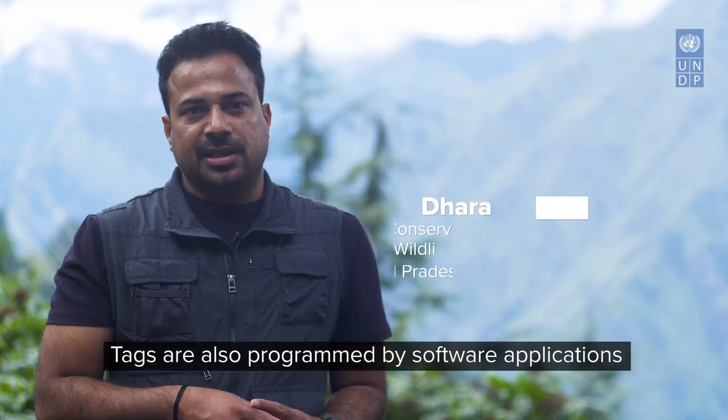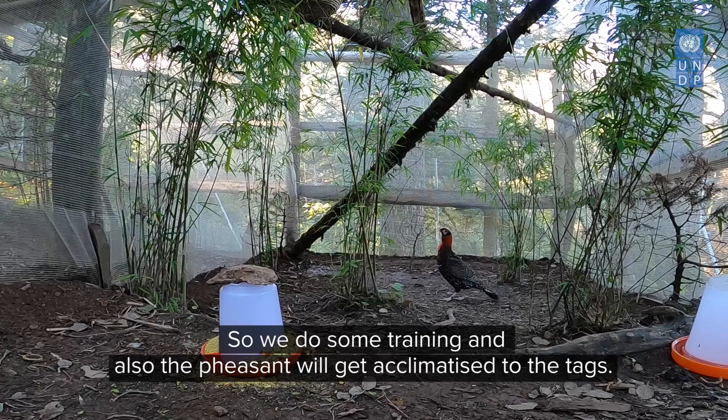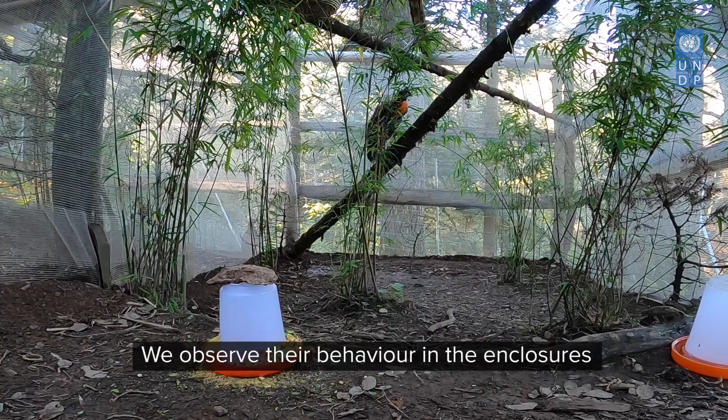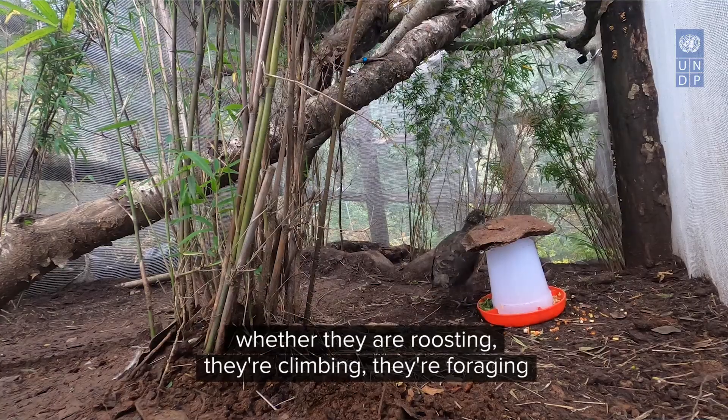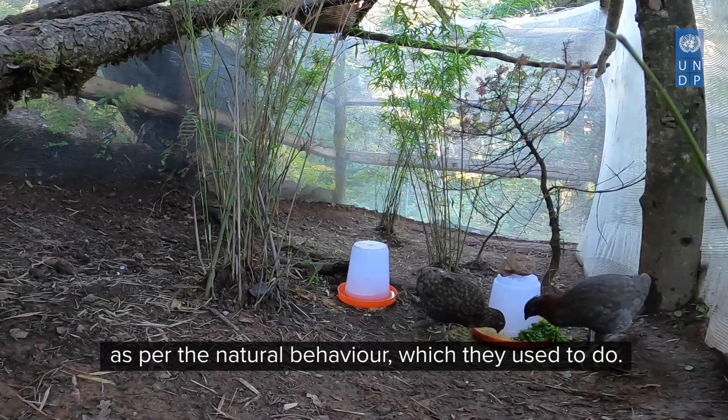Tags are also programmed by software applications, which won't be possible in the wild once we release them. So we do some training and the bird gets acclimatised to the tags. We observe their behaviour — whether they are roosting, climbing, foraging — as per the natural behaviour which they used to do.